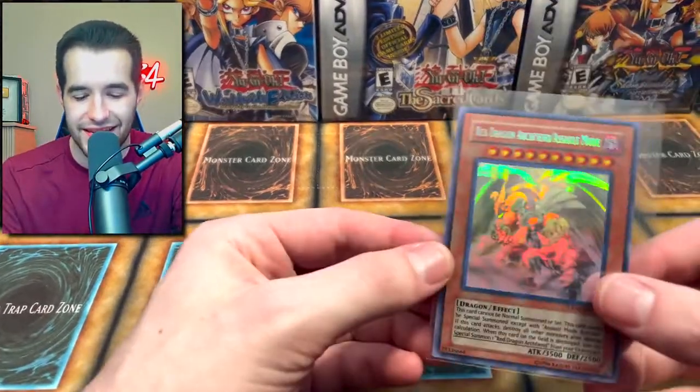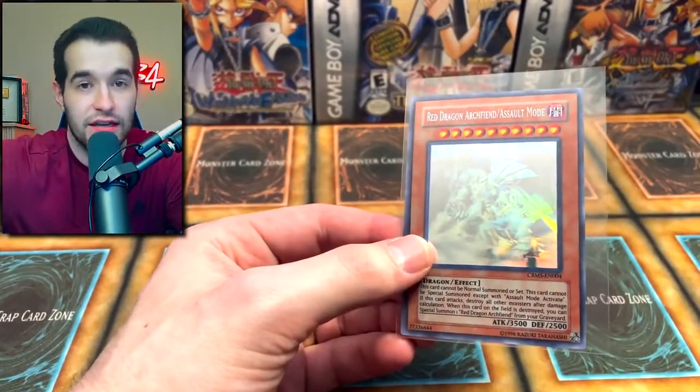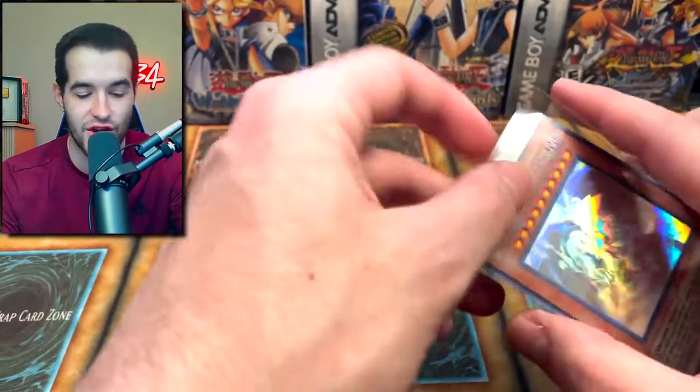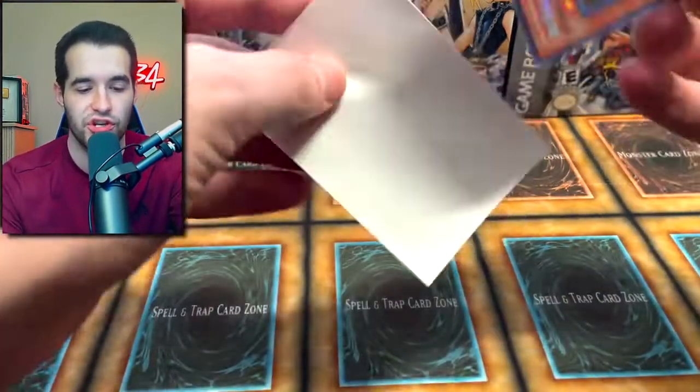I'm checking the binder right now — we did need this card for the Ghost Rare binder. If you guys didn't see the Ghost Rare binder thing where it's like Ulties and all the secret stuff, go check that out. We just added a new card. That's awesome, Jim, I appreciate this so much.